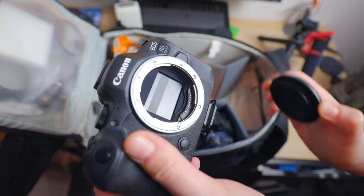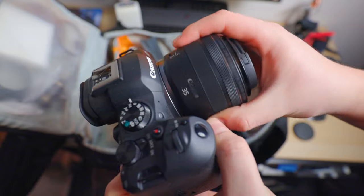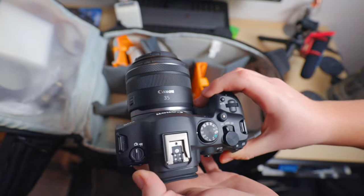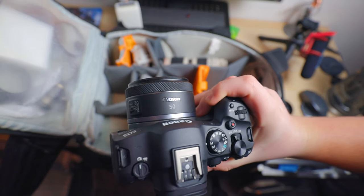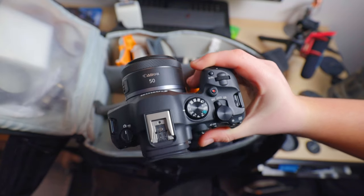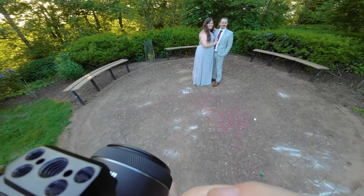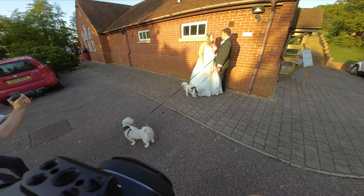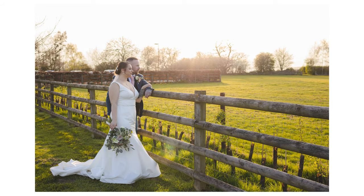If I'm doing groom prep, I mainly pair the R6 Mark II with the 35mm. It's great for everyday candids and groom prep — it's got an f/1.8 aperture so it's really good in low light. I might mix it up and put the 50mm on — also f/1.8 — which gives a little more background separation and compression. Whatever I'm feeling on the day, I'll be mixing between these two lenses.